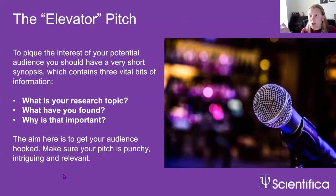I mentioned an elevator pitch — what is it? Basically, it's a really short couple of sentences designed to pique the interest of your potential audience. It should be a short synopsis containing three vital pieces of information: what is your research topic, what did you find out, and why is it important. The aim is to get your audience hooked so they want to listen more. Make sure this pitch is punchy, intriguing and relevant. Being able to create and deliver an elevator pitch is a really valuable skill — useful in many different types of career, whether in academia or in industry.